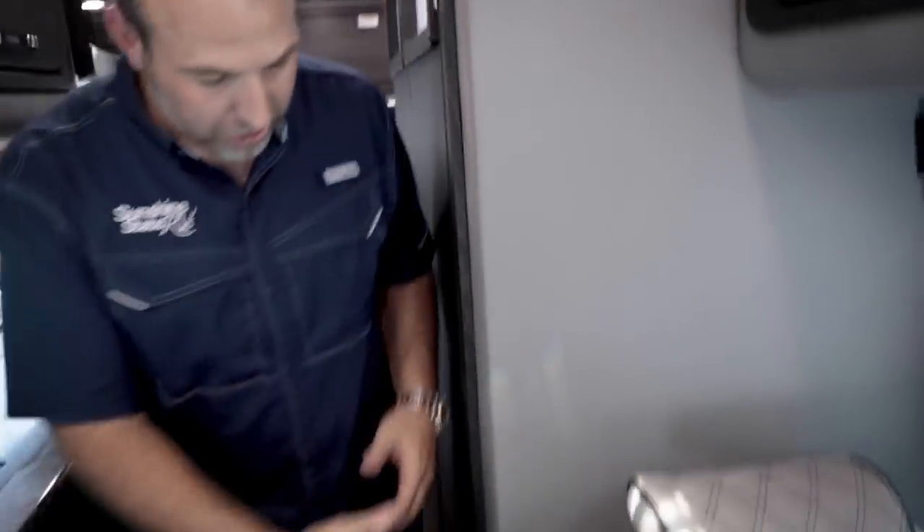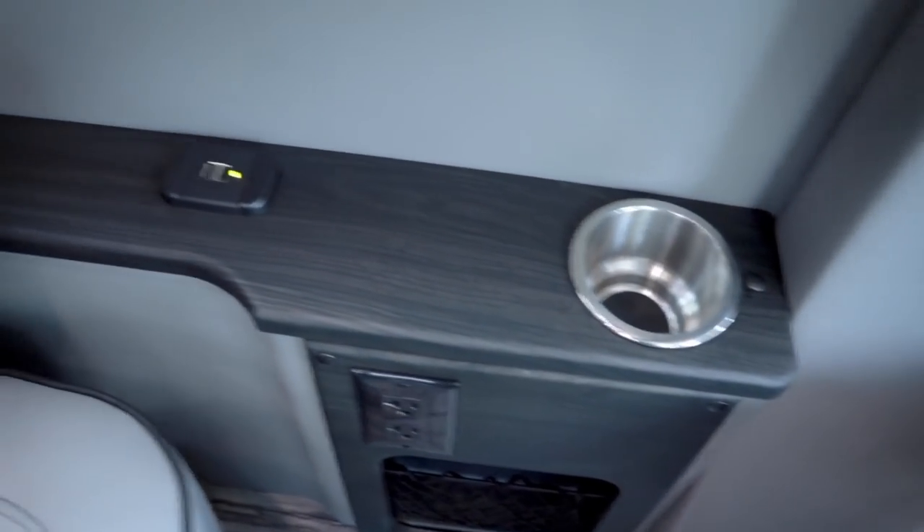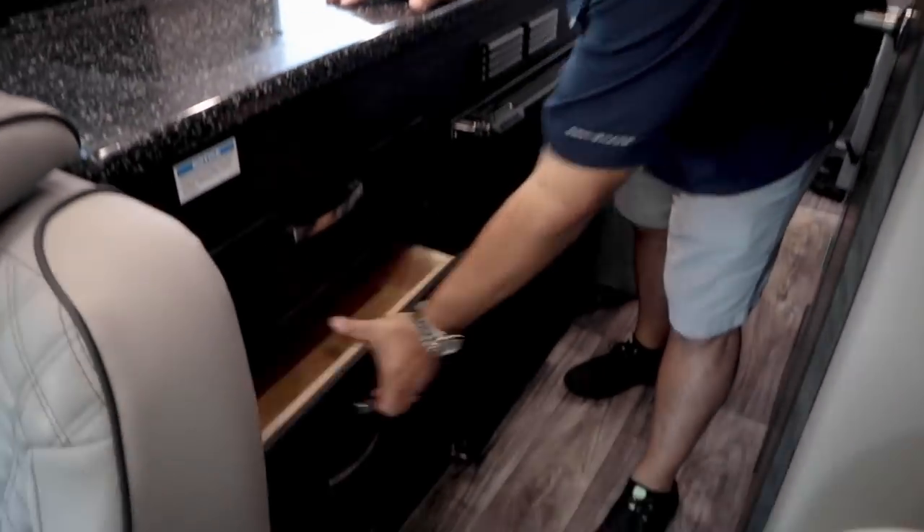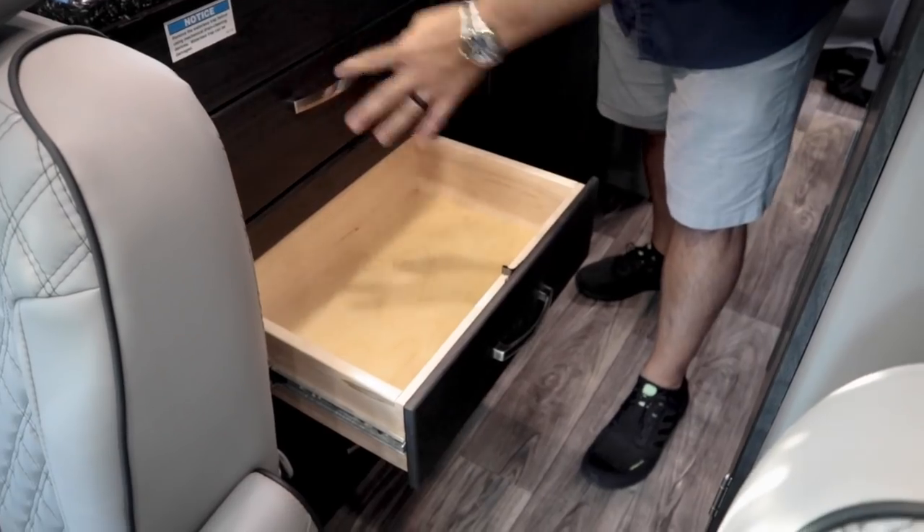Class B RVs do a great job of utilizing every square inch for storage. Behind the front seating area there's a compartment about three to four inches deep — good for slippers, umbrellas, magazines, fire sticks. There are little cubby holes up top and cup holders. Two USB ports and 110 plugs as well. There's also a mount for a fold-out table in the middle. Coming further back, there's a whole row of solid walnut burl drawers — great for sponges, kitchen items, all the way down the coach.